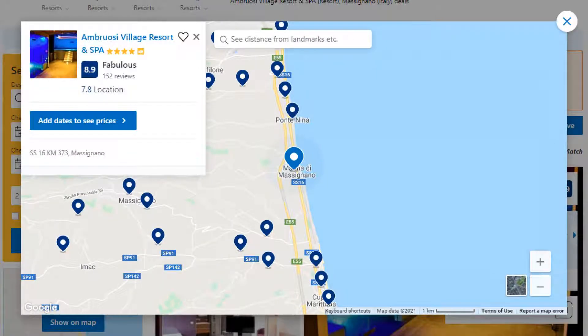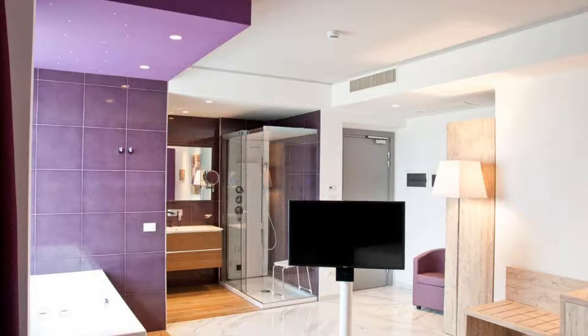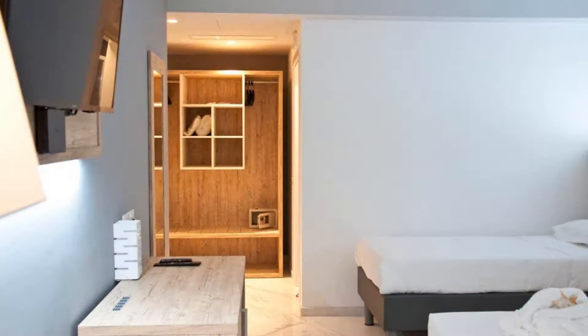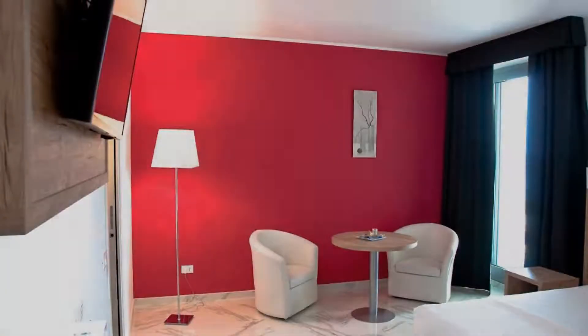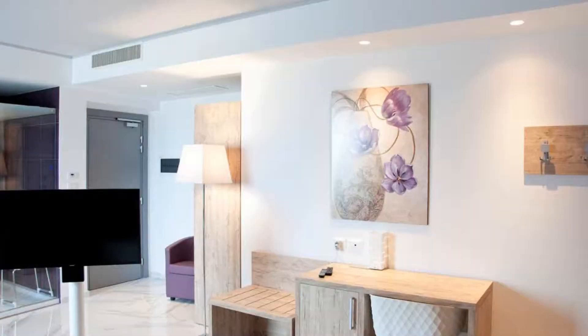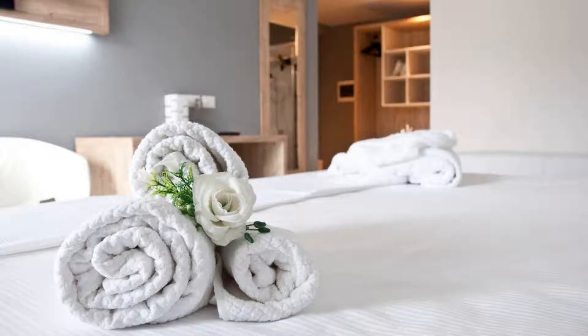Number 8. This is a 4-star resort. The location of the resort is outstanding and guests love walking around the neighborhood. Check-in time is 3 pm and check-out time is 11 am. Guests are required to show a photo ID and credit card at check-in. Pets are not allowed in this resort.